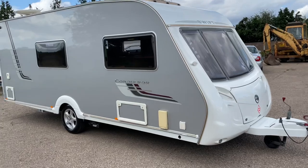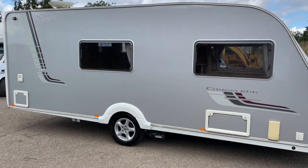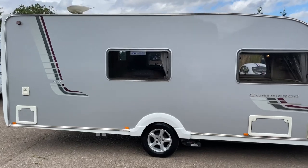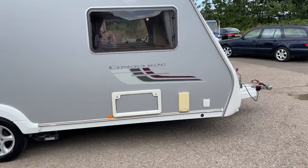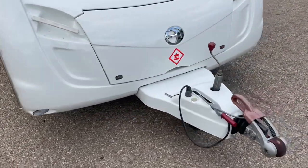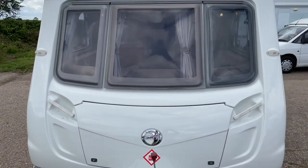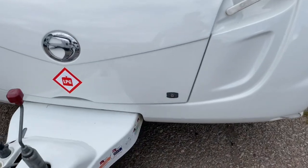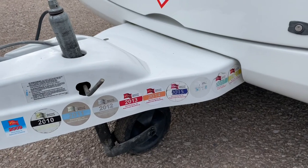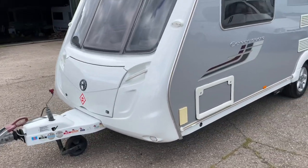Here today we have a Swift Conqueror 530. It's a 2008 model. I think you'll agree, because it's got metallic silver sides, it looks very modern. Alloy wheels. It's a four berth. Your storage compartment's at the front there. If you look down there, it's got 99% of all its habitation history on the front there, so it's been serviced all of its life.